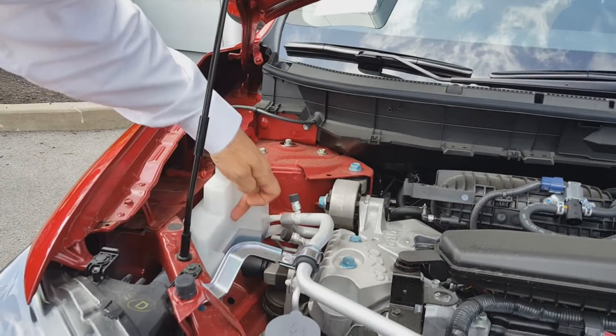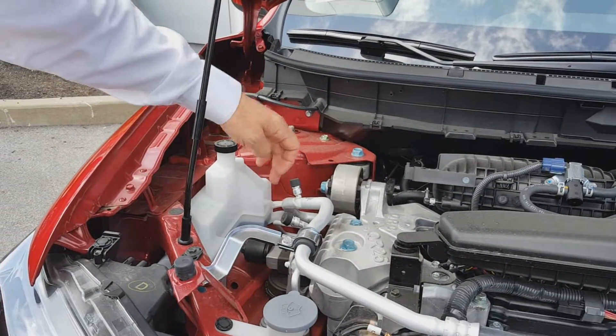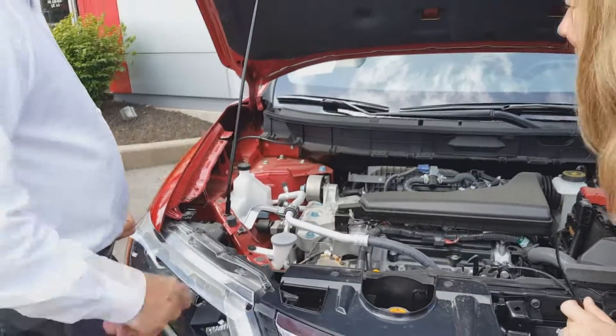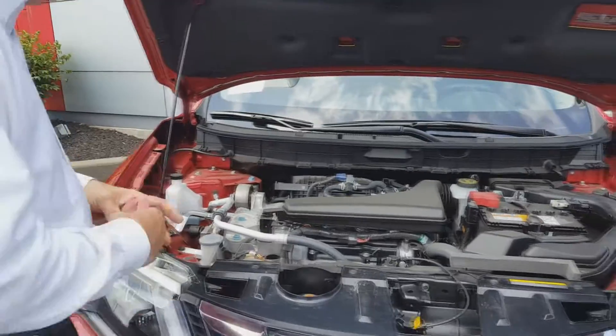Same thing with your coolant overflow — your antifreeze. Very visible as to the level; there's a minimum and maximum line. It stays in between and you can see it at all times, anytime you want to check it.